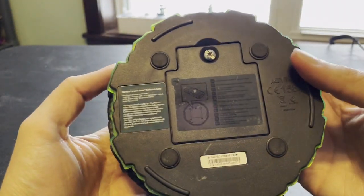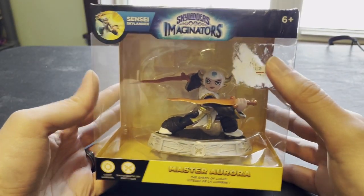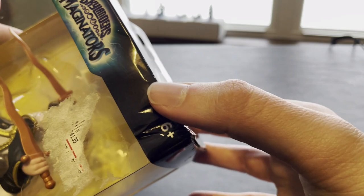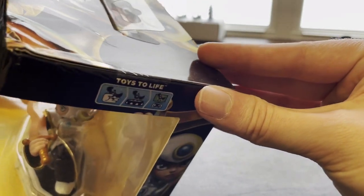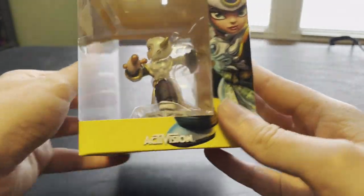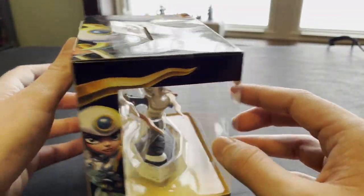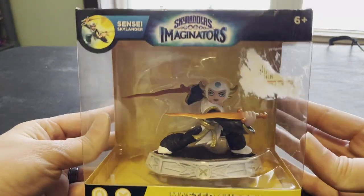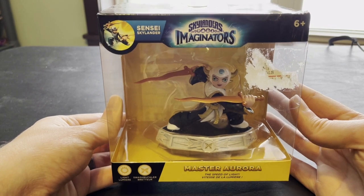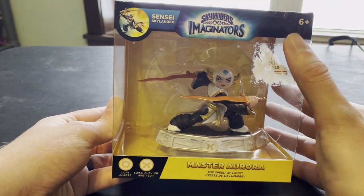Battery is not included. Then we have Master Aurora in the damaged box. Still has a GameStop sticker on it. You can see the box damage up on the corner. This item was made available to the VIPs first last week — they did not buy it, so now it trickles down to the public auction. Nothing wrong with the figure itself — it still works, nice straight swords on the Aurora — but it does have the box damage.